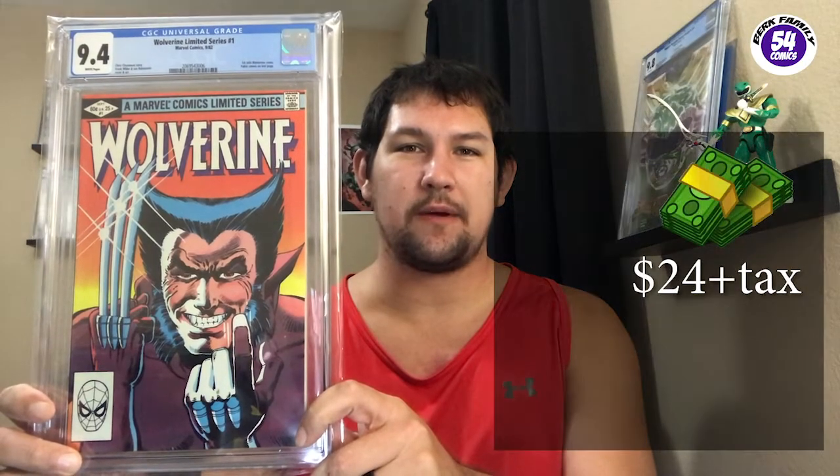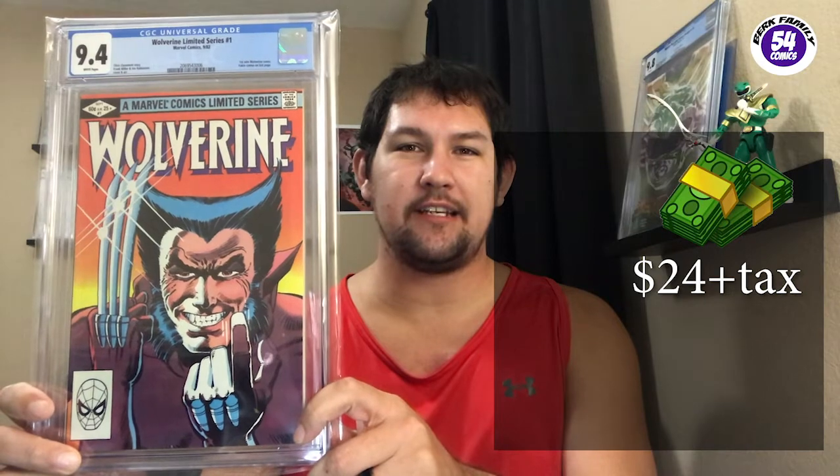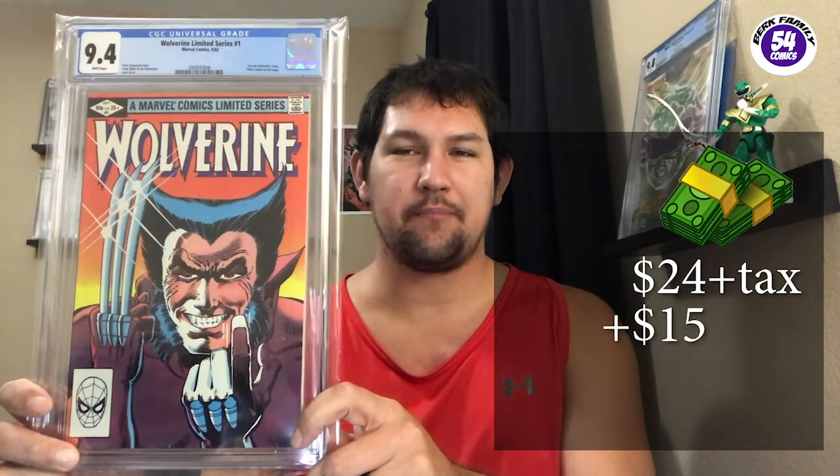I could not be happier to have this book in my collection. I got it for $24 from my LCS. I did spend about ten, maybe fifteen dollars including shipping to get it pressed and it came back a 9.4 from CGC. I'm pretty happy overall with it — I would say I'm about $60 into the book.